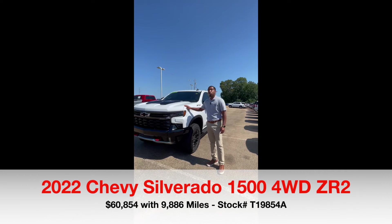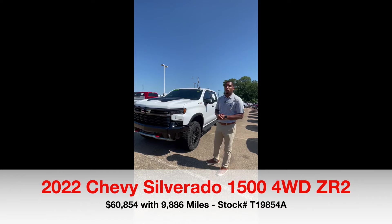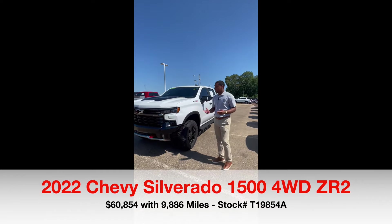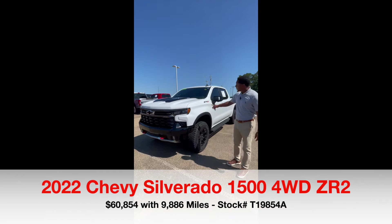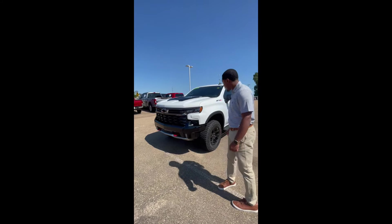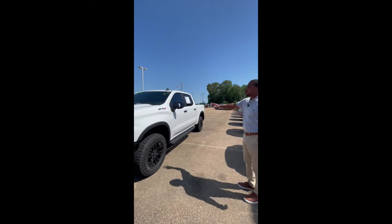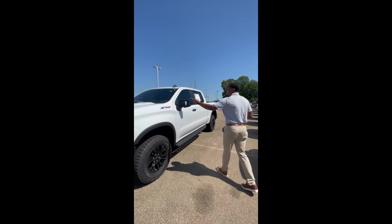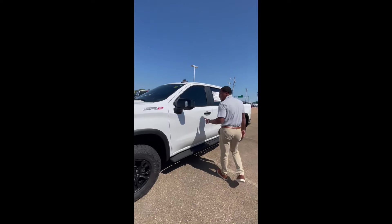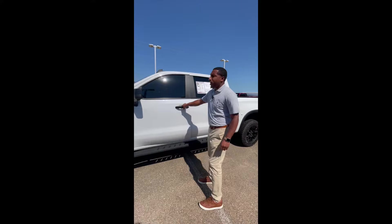Today I'm going over this pre-owned 2022 Chevy Silverado ZR2. This vehicle only has 10,000 miles on it, so it's still under all factory warranties. It's a one-owner vehicle. It is a ZR2, so it's got that aggressive look to the front. You got those red tow hooks, factory lift kit, 360 cameras all around the vehicle. You got that 6.2 with a 10-speed transmission, side blinds on your mirrors, and fixed running boards as well.